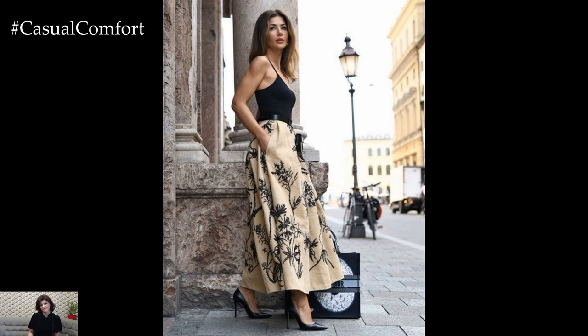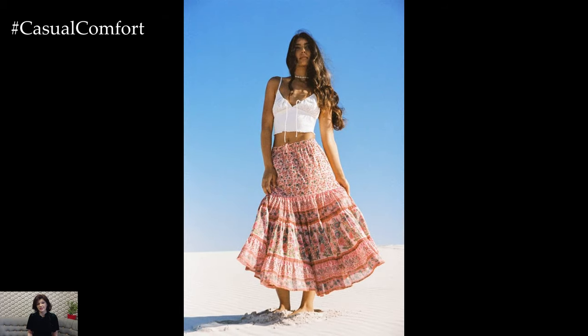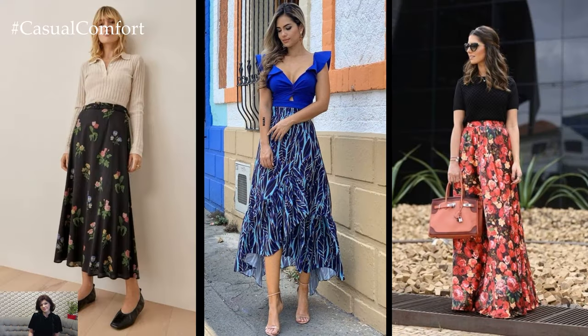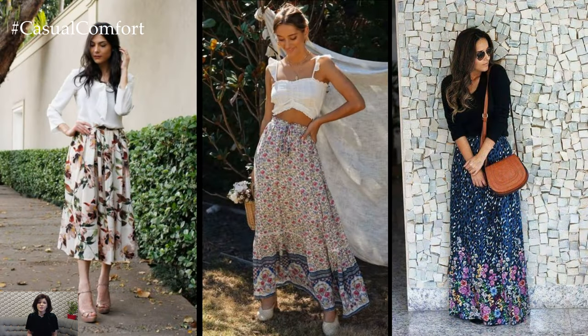These skirts not only offer comfort and style but also provide endless versatility for various occasions. Whether you're strolling through a sunlit park, attending a beach party, or enjoying a casual day out, a floral print maxi skirt can be your go-to garment. Let's delve into the allure and charm of summer floral print maxi skirts and explore how to style them effortlessly.